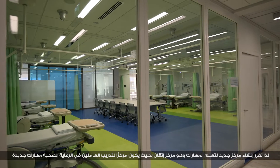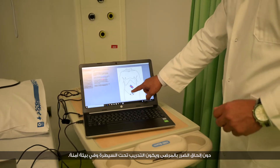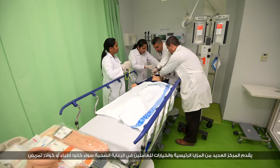ITKEN is the facility where we train healthcare workers on new skills where there is no risk to patients, and all the training takes place in a very safe, controlled environment. The center offers many key features and options for healthcare workers.